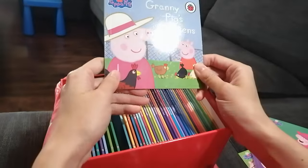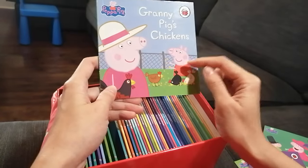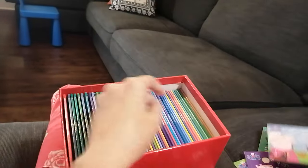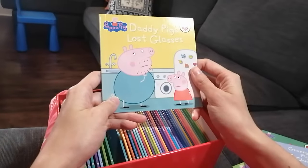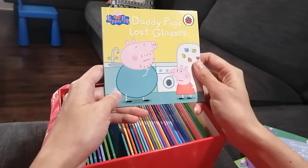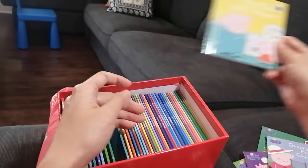The next one is about Granny Pig's chickens — look, Peppa is feeding those chickens! The next book: Daddy Pig lost his glasses. Oh no, what is he going to do? We will find out!